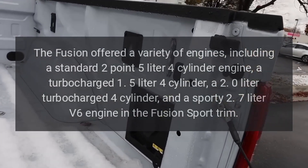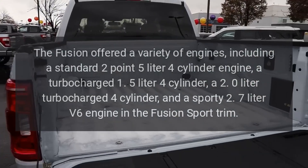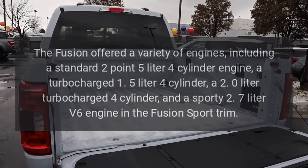Additional engine options included a 2.0-liter turbocharged four-cylinder and a sporty 2.7-liter V6 engine in the Fusion Sport trim.